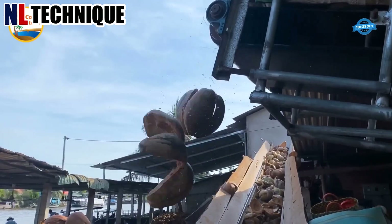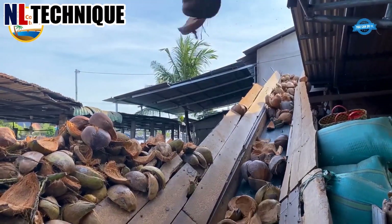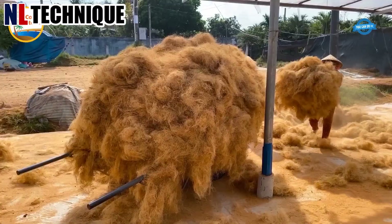This machine is used to break coconut shells to separate the coconut fiber from the shells. This process results in long, soft coconut fibers with a light brown color.